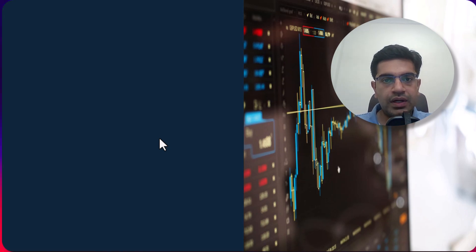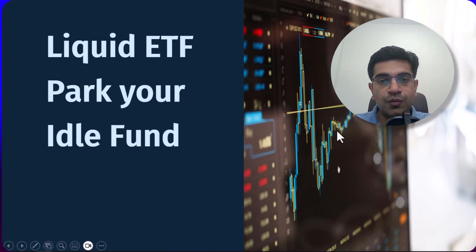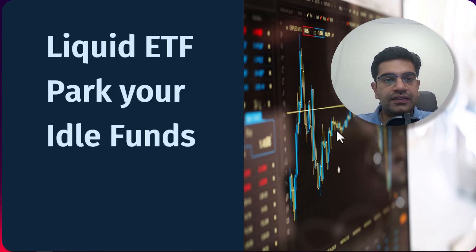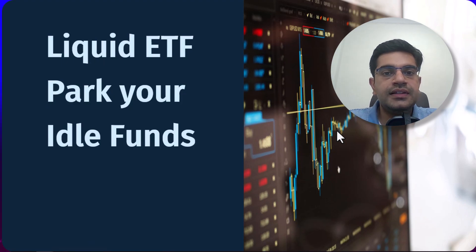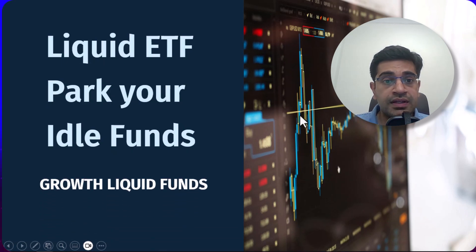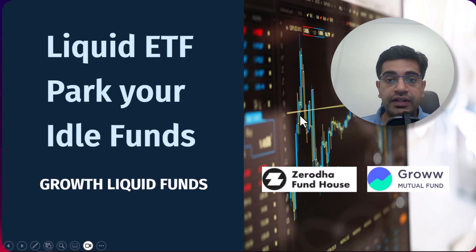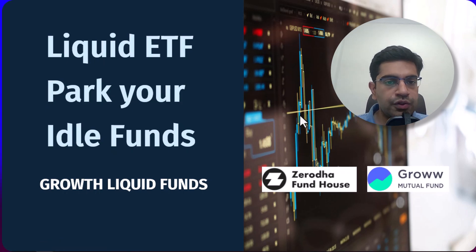Hey everyone, welcome back to our channel. In today's video, we will be diving into an exciting topic: liquid growth ETFs and how they can act as an efficient tool to park your funds effectively. This year has been a game changer in the Indian financial market. Zerodha and Grow fund houses have launched their first and second liquid growth ETF products. But what does this mean for you as an investor? Let us break it down.